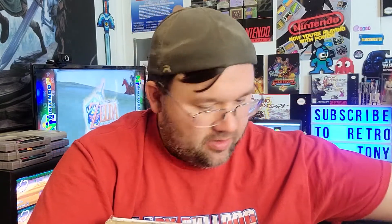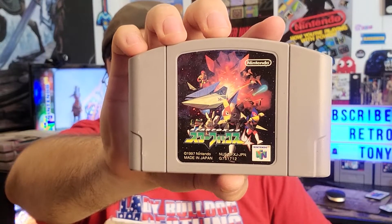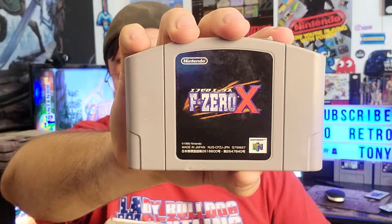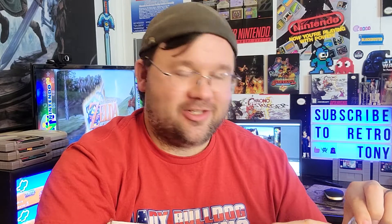DK64 — didn't have it. Pretty nice. Star Fox 64 — Stevie actually bought a copy of the CIB at Missouri Game Con 2022. I let him have it because I know he's a huge Star Fox fan. And then this — oh sweet, another end label. F-Zero X, one of my favorite Nintendo 64 games. I like this label a lot more than the North American one. And there's that end label — it's got English on it. Not an exclusive, but still, trying to knock them out when I can.